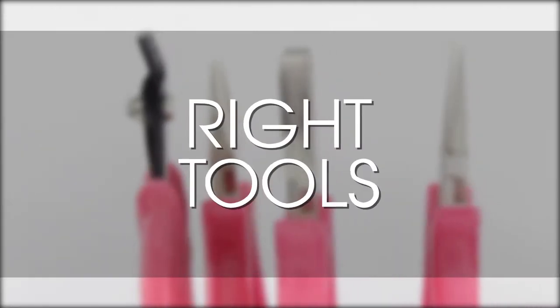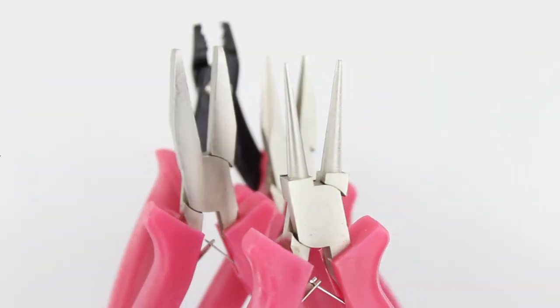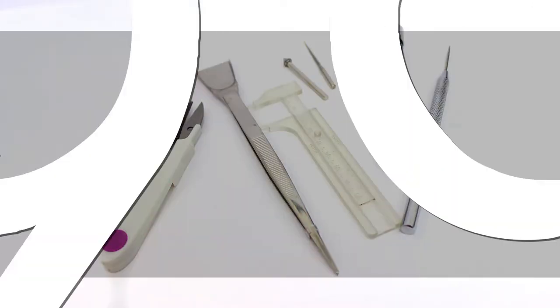We know you need the right tools for the job, so until the 31st of January we'll be offering the large toolkit for the price of our small toolkit at a fantastic $9.95.